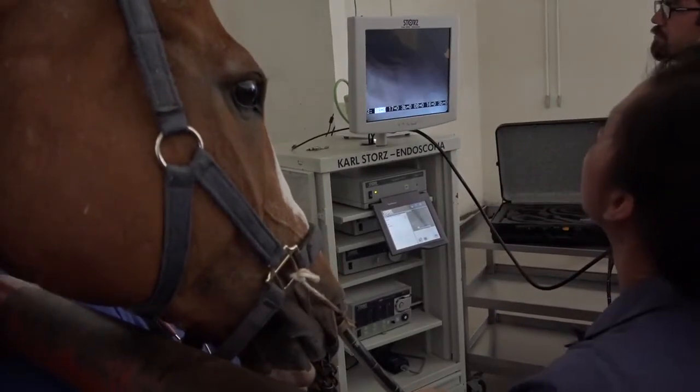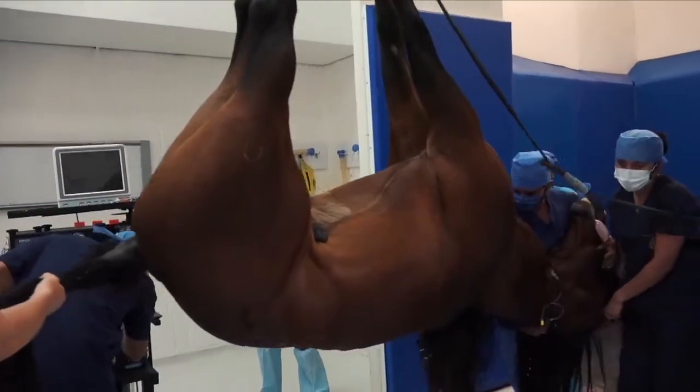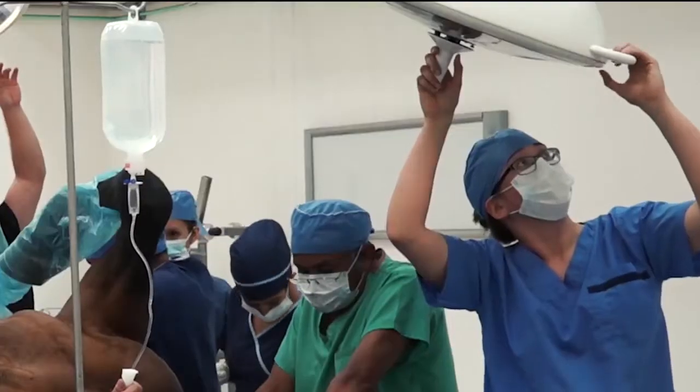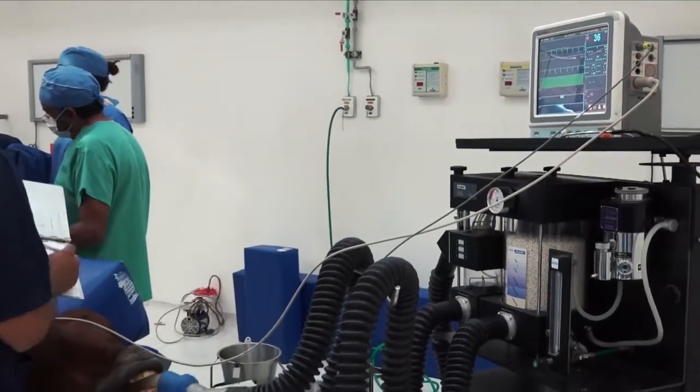Equipados con tecnología de punta, los quirófanos cuentan con una mesa hidráulica para mover y manejar al paciente, lámparas quirúrgicas de alta resolución y un sistema de monitoreo permanente durante la cirugía.